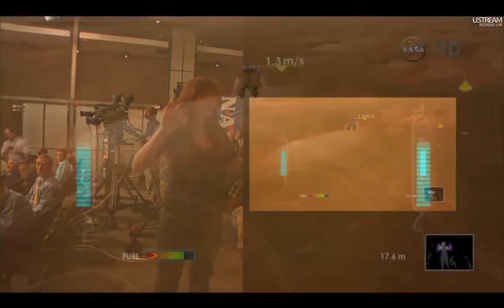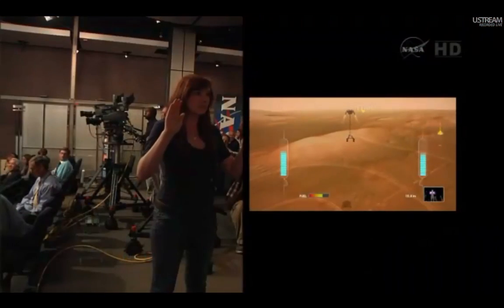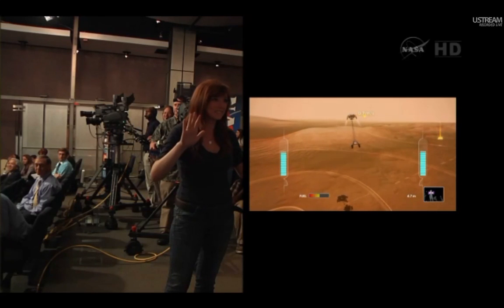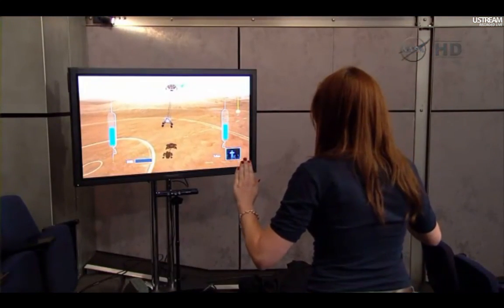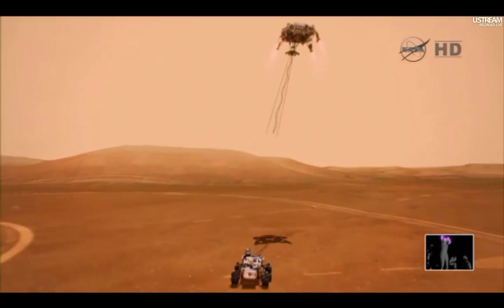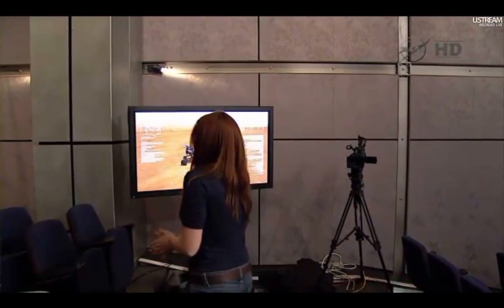We have rover separation. We have a rover in Gale Crater — a successful landing!